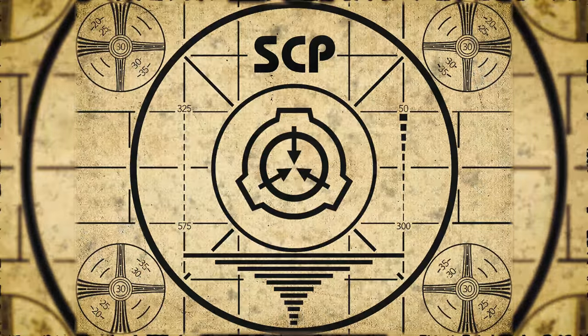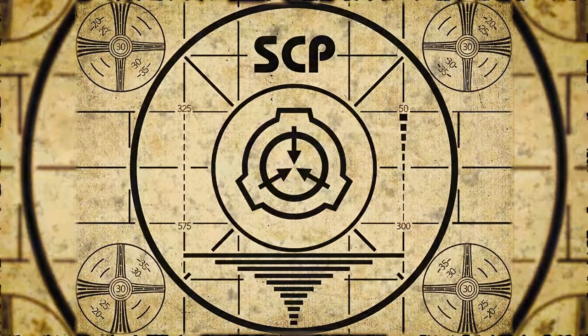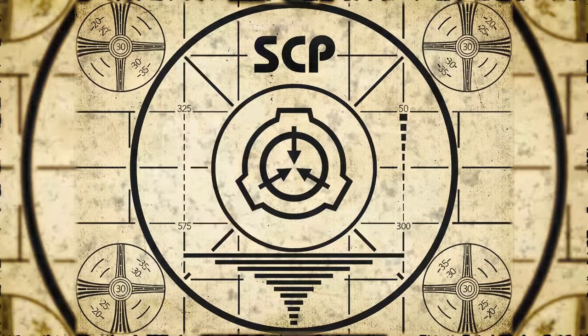Lesson complete. If you missed the previous orientation, go watch SCP-188: The Craftsman right now, or for the complete course, watch this playlist.